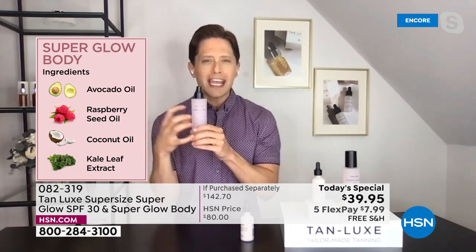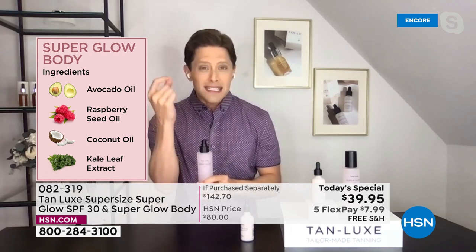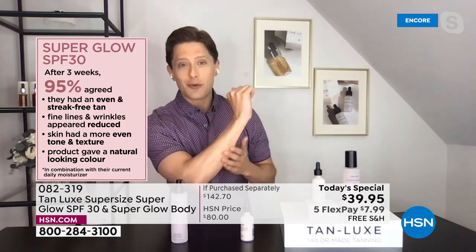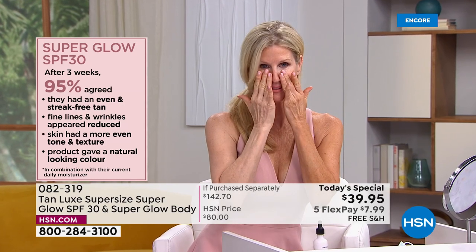Super Glow Body hydrates your skin with superfood ingredients: avocado oil, coconut oil, kale leaf extract — stuff you would eat — to plump the skin, to firm the skin, to give you a gorgeous, beautiful, subtle, radiant kiss of color that will even out any redness from sun exposure. You'll get an even streak-free tan. You'll get plumping, hydration, and reduction in fine lines and wrinkles.